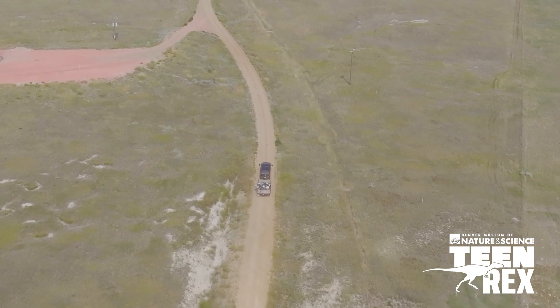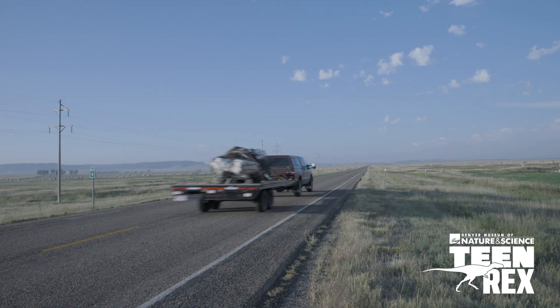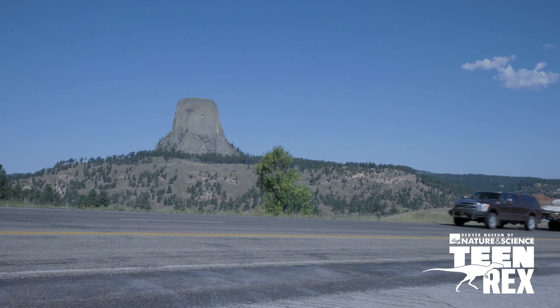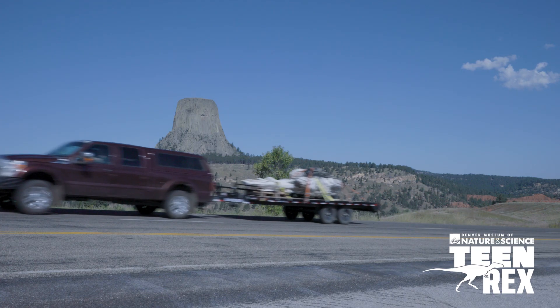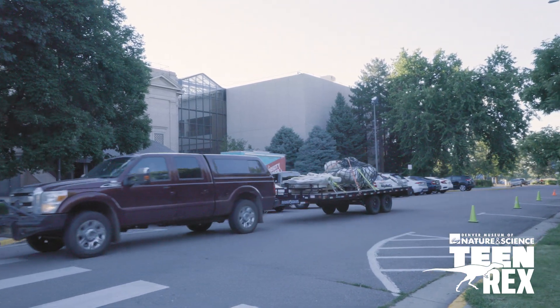From a scientific point of view, this is also a very important find, simply because it's one of only a handful of juvenile Tyrannosaurus rex specimens ever found.